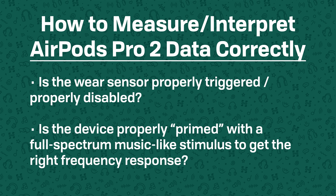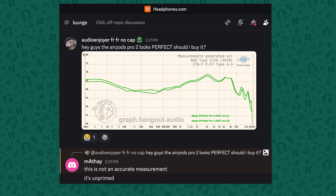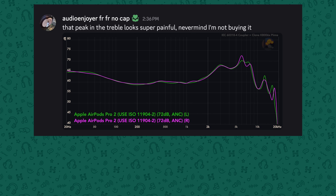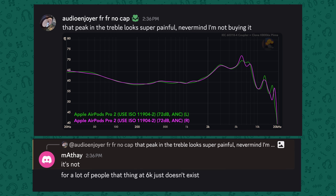Which brings us to the second half of the problem: most people, when coming upon a measurement of the AirPods Pro 2, don't have all of the context necessary to understand how to unpack it properly. That's why you see people either sharing the wrong measurements, sharing the right measurements but against the wrong targets, or posting the right measurements without the correct context — leading them to say things like 'this 6kHz peak is going to be gnarly for everyone,' when it actually isn't.